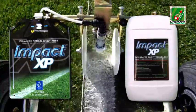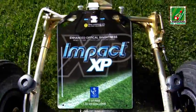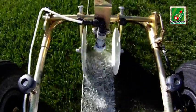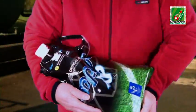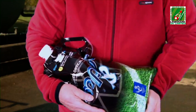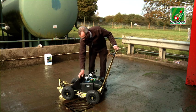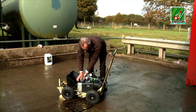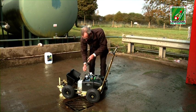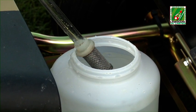La pintura Impact y la máquina pulverizadora iGo son la pareja perfecta. Al comenzar un nuevo marcado utilizando la bolsa ecológica Impact, el usuario agita la bolsa para distribuir cualquier contenido que haya podido asentarse mientras estaba guardada. Se coloca la bolsa en la bandeja del iGo y se extrae la tapa. La cubierta delantera de la máquina se levanta para revelar la botella en la que se inserta el tubo de transferencia de pintura.